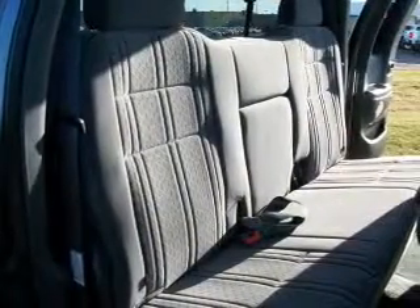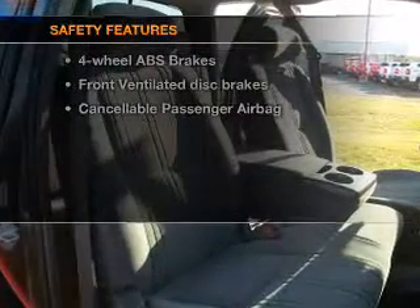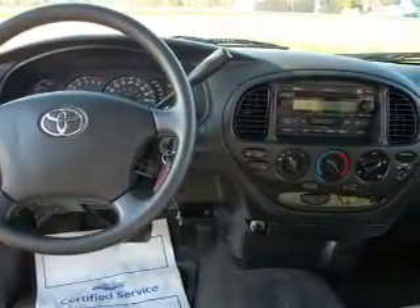An AM/FM stereo and an adjustable tilt steering wheel are also included. If safety is a high priority, rest assured knowing these top safety components are included: front ventilated disc brakes and a passenger airbag. Our website offers more information on all of our vehicles.